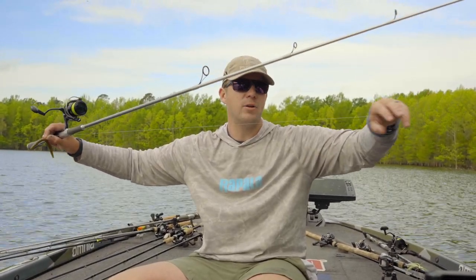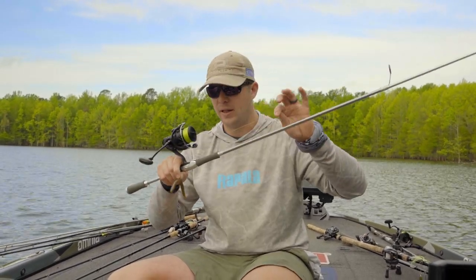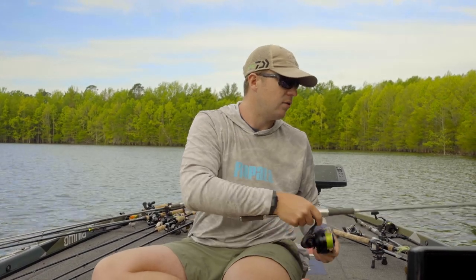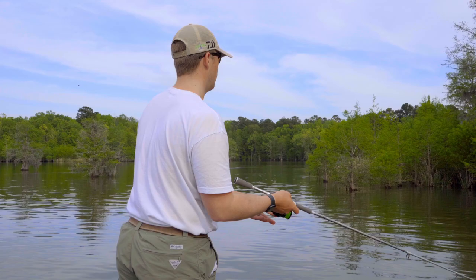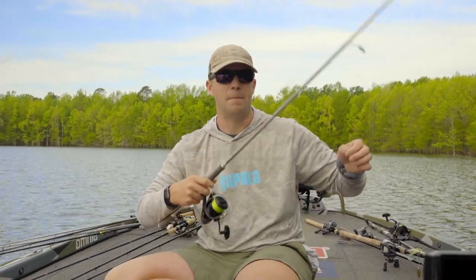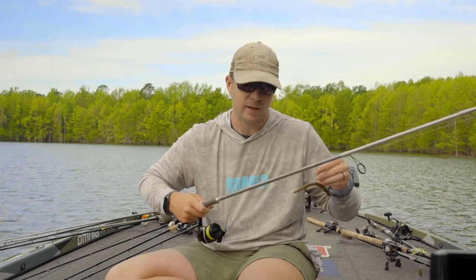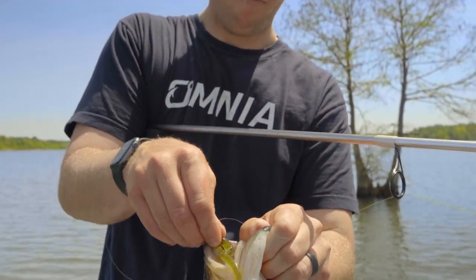If I'm fishing super shallow, I actually don't throw a long leader. This is 10-pound Suffix 832 braid — I like the neon line, that bright green color, you can see it so much, I love watching my line. This is the Tatula Elite 7-foot all-around spinning rod, it's a medium to medium-heavy. Takahiro came up with this rod, and I actually love this rod for everything — my shaky head, my wacky worm, Niko, all that.